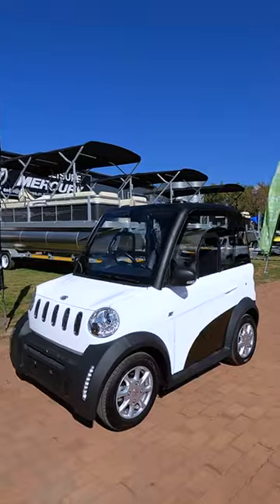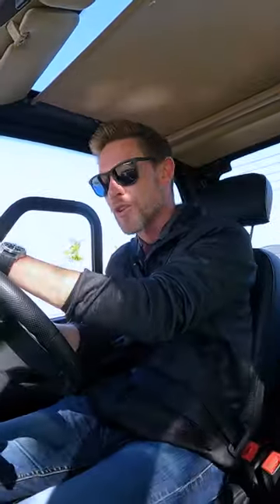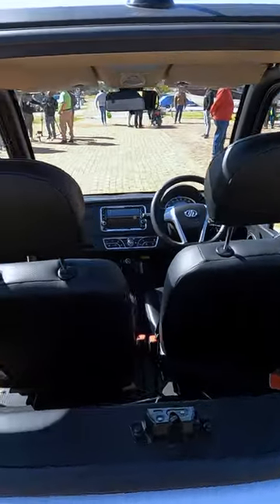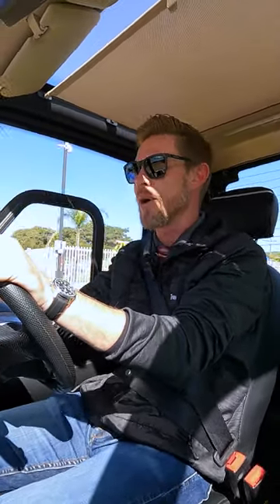This is me driving the most affordable EV in South Africa. This is the EV Africa City Blitz, the two-seater version that costs just shy of 200,000 Rand for a brand new electric vehicle. It has a range of 160 kilometers and a top speed of 80 kilometers an hour.